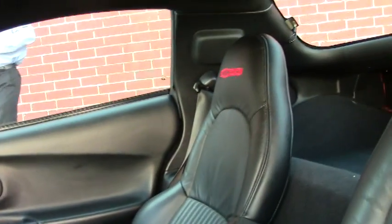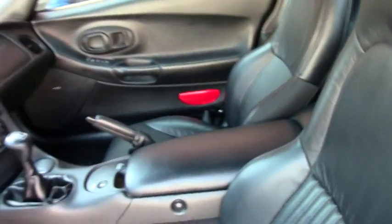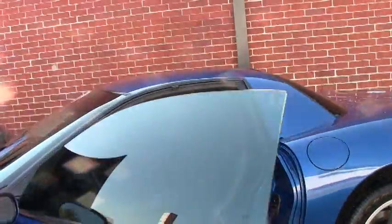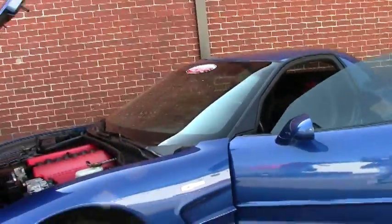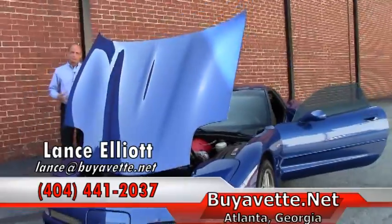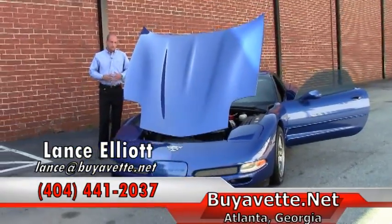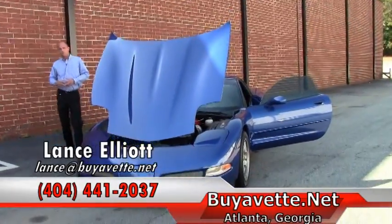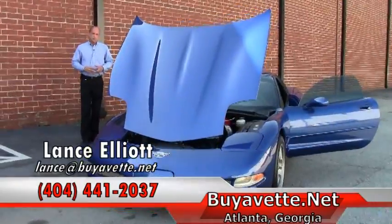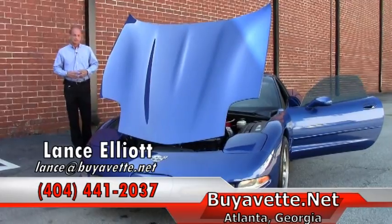Give me a call, let's talk more about this Corvette or any of the other 150 I've got in inventory right now, with more on the way. Spring is around the corner, so we're really ramping up for the spring and summer selling season. I would love to assist you — call me on my cell phone at 404-441-2037. Again, Lance Elliott, 404-441-2037, at Buy A Vet in Atlanta. Have a good day.